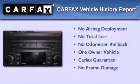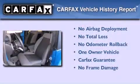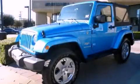This Jeep has had only one owner, and it qualifies for the Carfax buy-back guarantee. Stop by today and test drive this automobile for yourself.